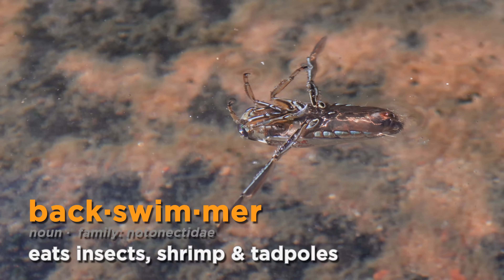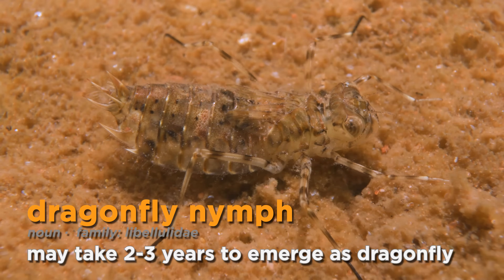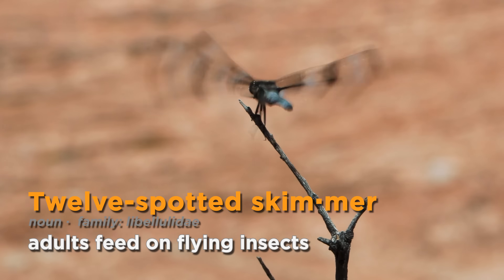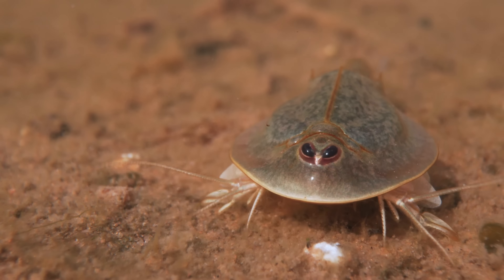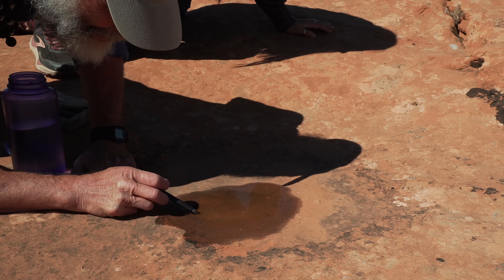Aquatic insects will occasionally colonize these temporary pools — they'll lay their eggs and then the adults will fly away. That's important because the adults can fly and escape the temporary pothole. But the shrimp are aquatic, period. So how do they survive the dry period? It turns out there are actually three strategies for living in a pothole. The first one is escape.